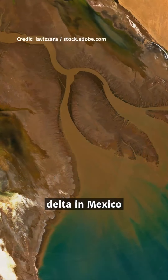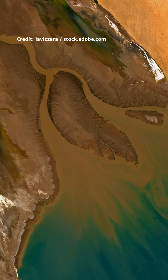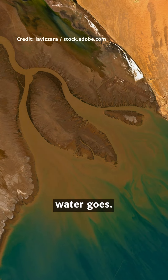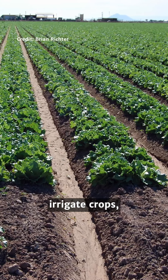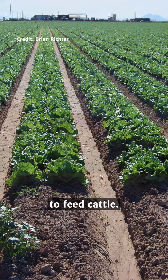However, the river's delta in Mexico has run dry for decades. Scientists have now calculated where all this water goes. Over half of it is used to irrigate crops, and nearly two-thirds of that is used on crops to feed cattle.